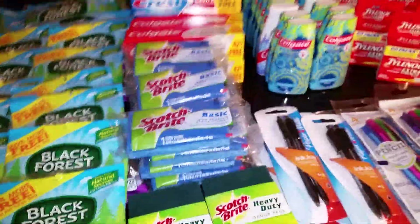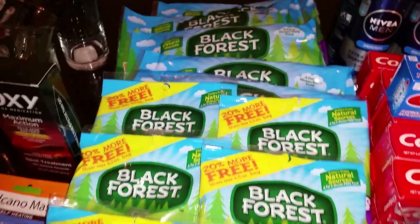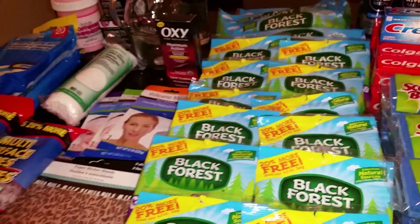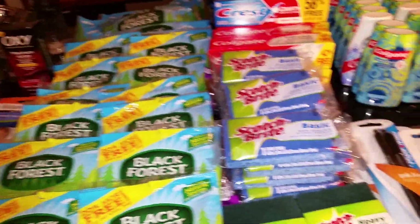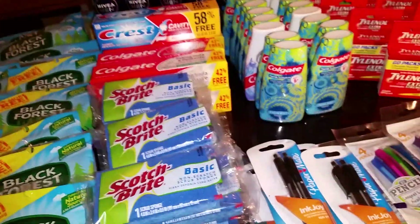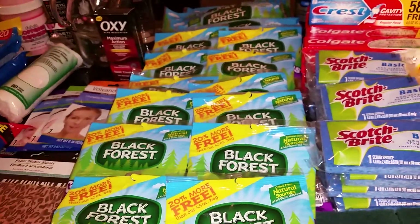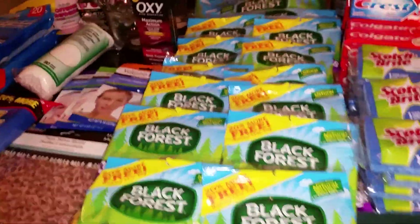Now on to what you guys have been waiting for — my Dollar Tree couponing haul as well as couponing finds. We're going to start with the Black Forest Gummies. Remember, I did all of this within the month of February. When you go to Dollar Tree, you're allowed to only use four like coupons in a transaction. So you can do four gummies, four toothpaste, four of this — but you can't do more than four per item. Your girl was out there every day because these coupons were expiring, and you take a chance of going back and not finding them again.